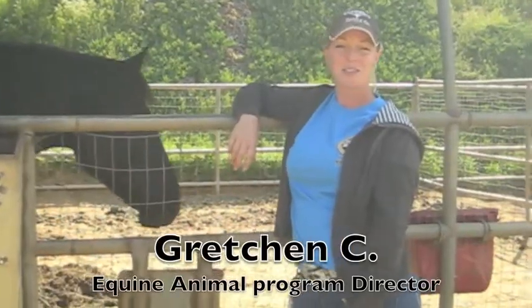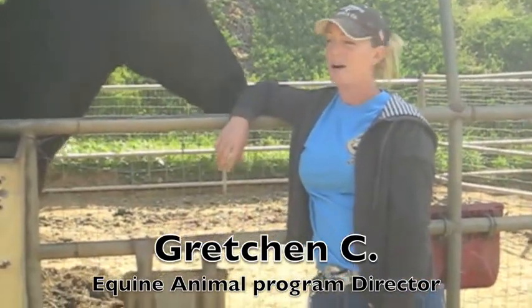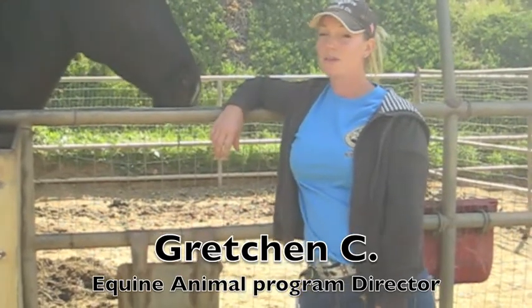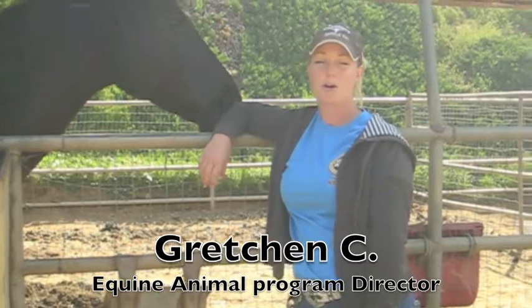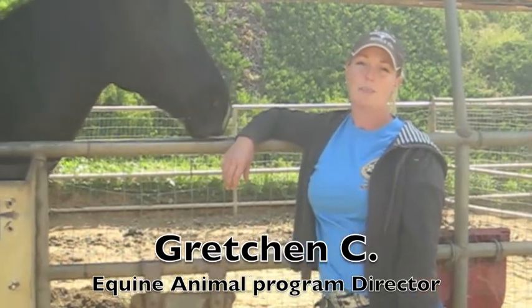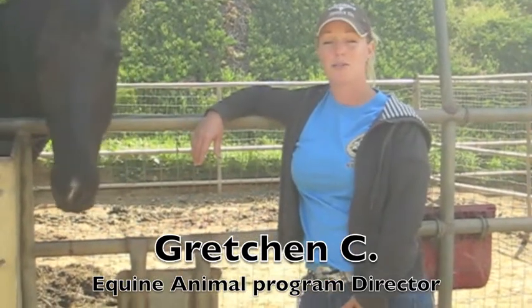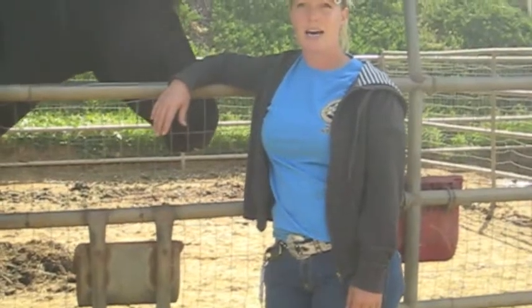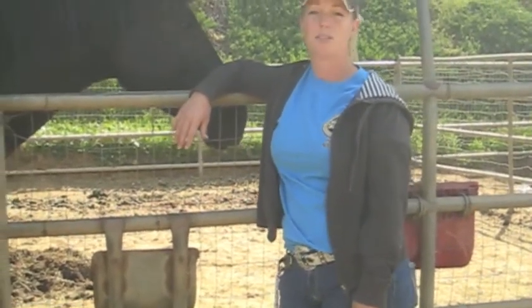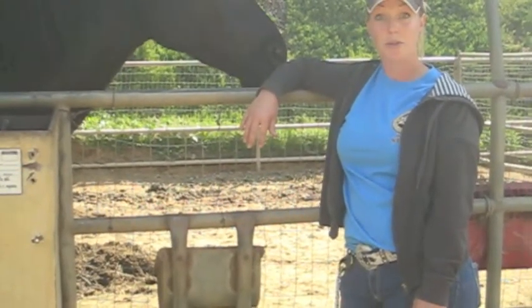My name is Gretchen Conwell, and I am the animal equine director here at Rawhide Ranch. I have been in and out of the arena for about 15 years — I worked my way up from program staff to assistant riding director and then riding director. I will also be heading up your horse staff training. Definitely get to know the horses, get to know your fellow staff, and my biggest word of advice is to have plenty of patience and don't forget to breathe.